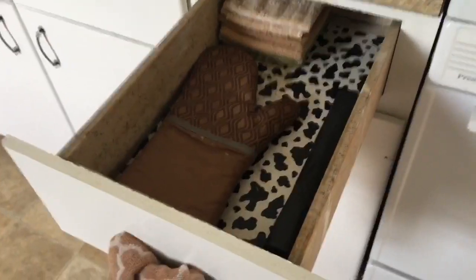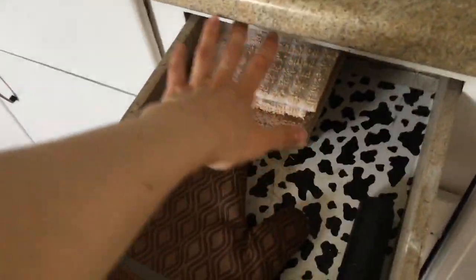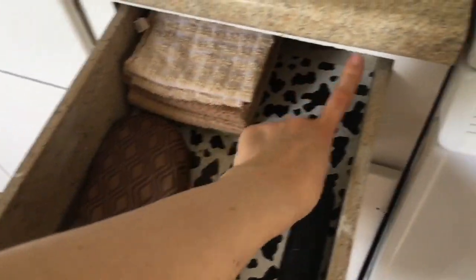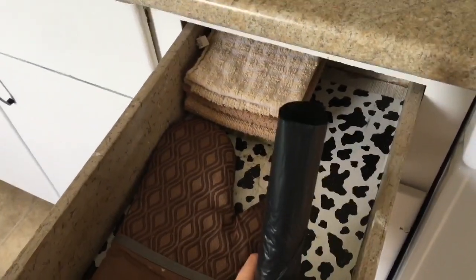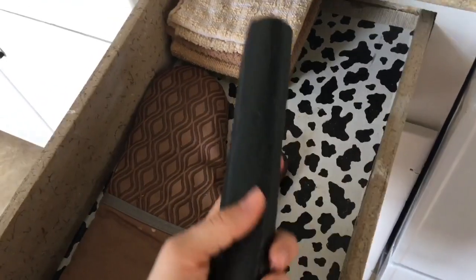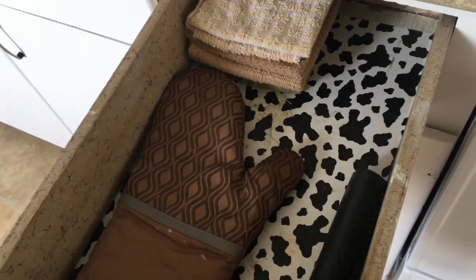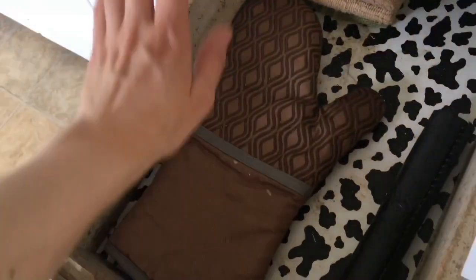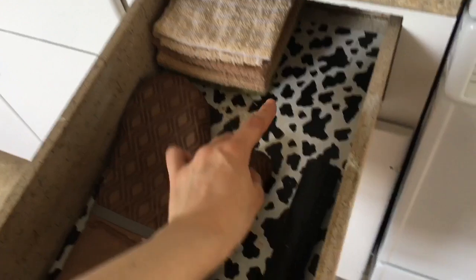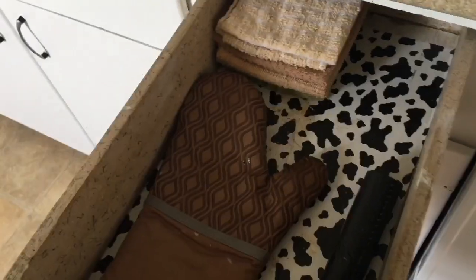My other drawer next to the stove is where I keep my dish cloths. I don't use paper towels — I just have a bunch of dish rags. I also have garbage bags in here, oven mitts, and a dish towel I'm currently using. I'm not a fan of the cow print design and might do something about it one day.